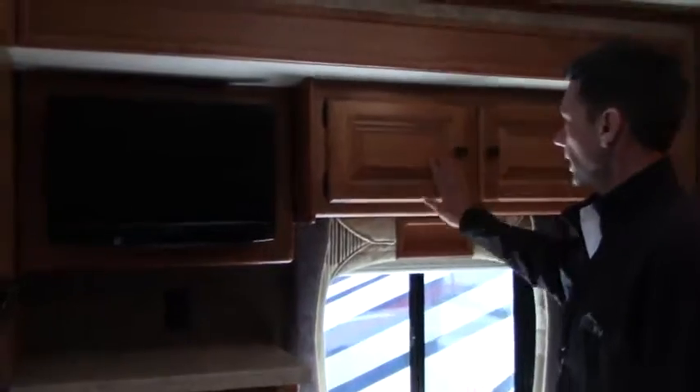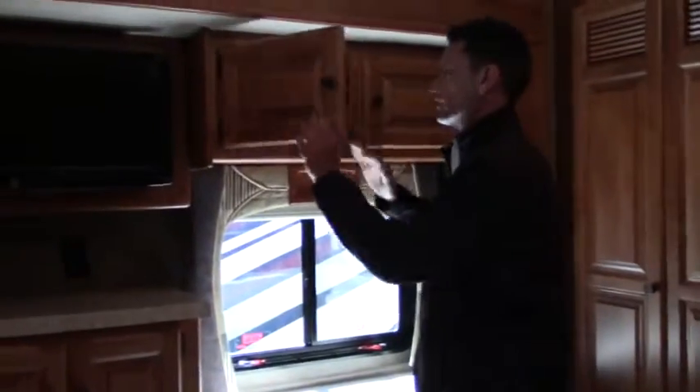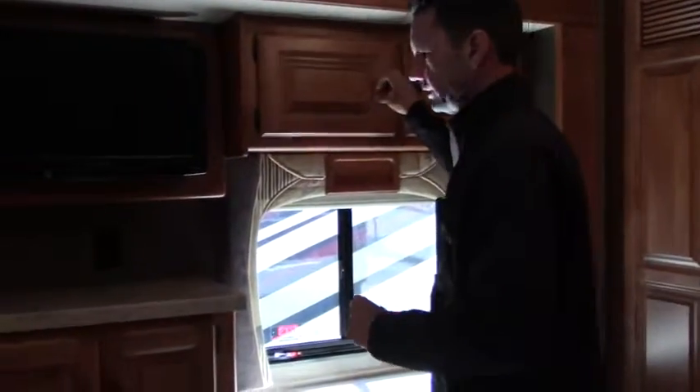Here in the bedroom, remember this is a quad slide coach. You have two opposing slides in the front — the living room stretches out. In the bedroom, you have a slide for the bed, and then your wardrobe and the bunk area is one massive slide that goes out as well. You've got HDTV and beautiful woodwork in here. This is not a show finish — it's actually solid wood. The grain is likely natural cherry with no stain, and it looks really good.